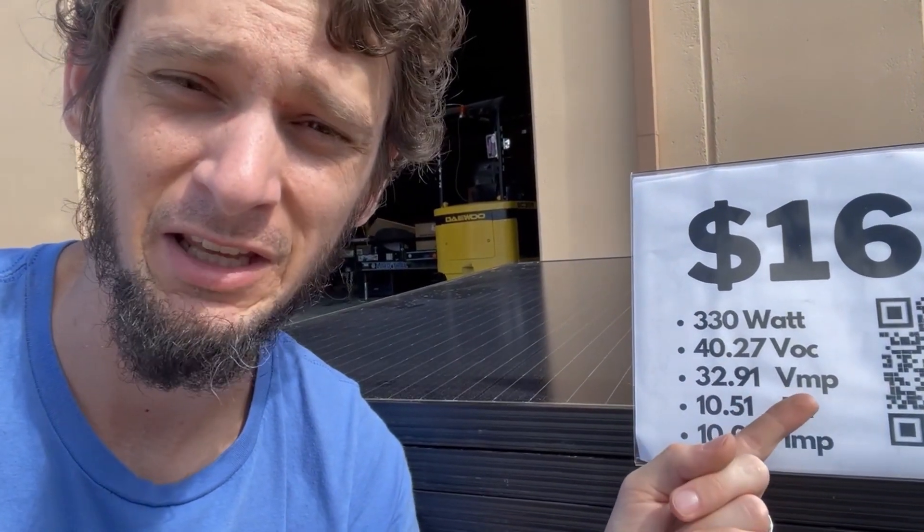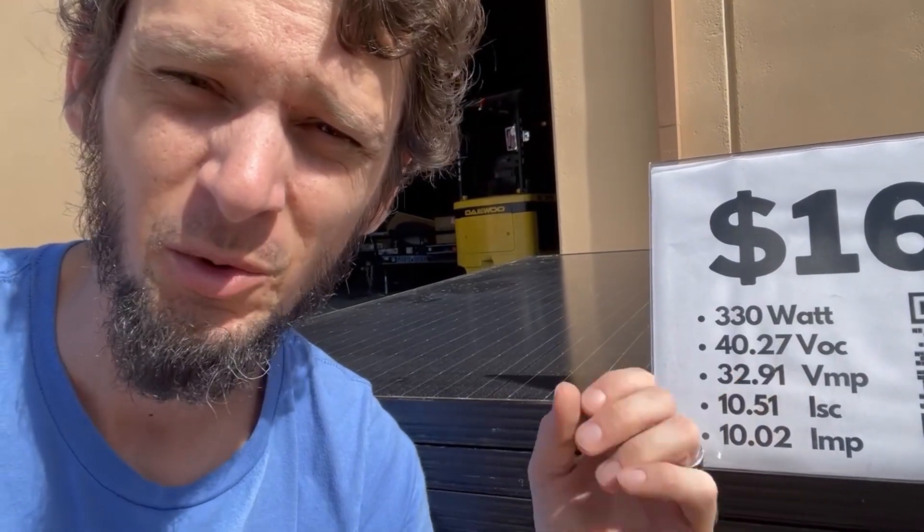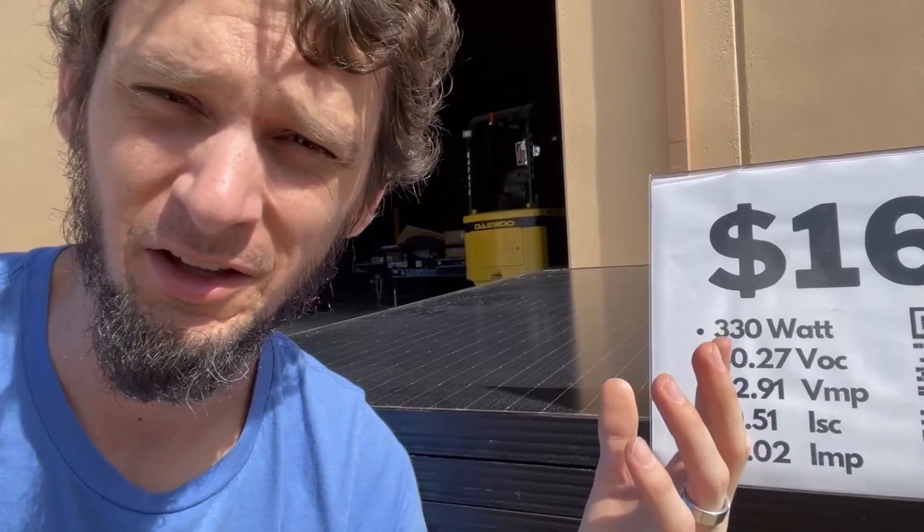VOC is going to be more applicable when you're looking at MPPT charge controllers. VMP is going to be more relevant for your PWMs. When you're looking at an MPPT charge controller, the big thing you want to watch out for is how much voltage you're feeding it from the solar panel.